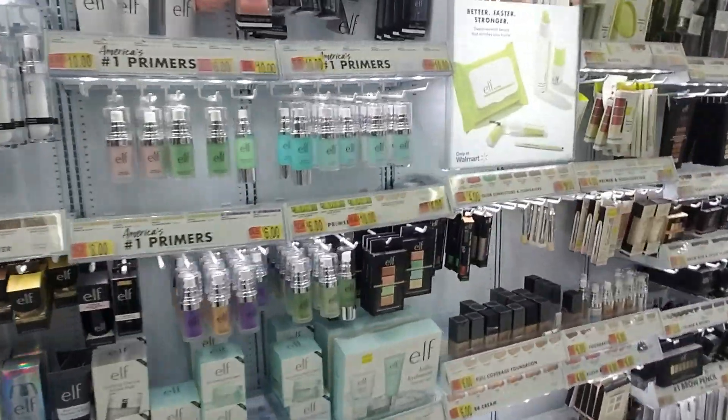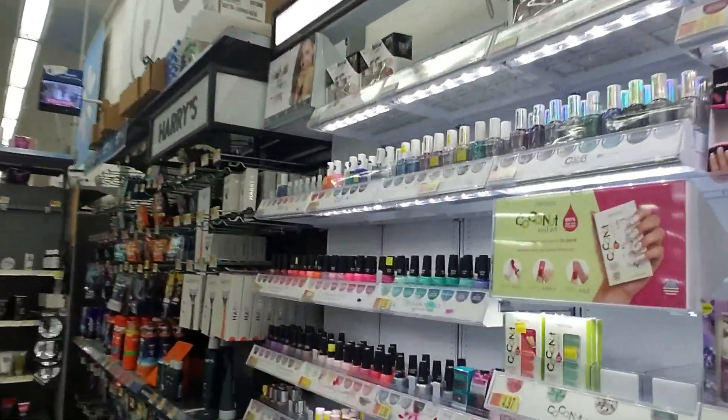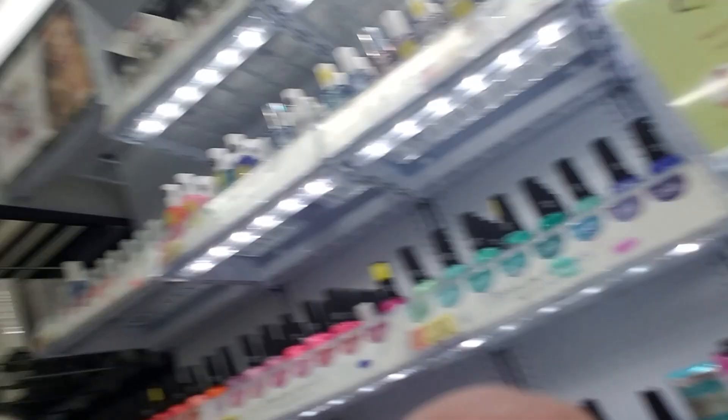Well, we'll straighten that out. And I'm going to get my top coat and look through the clearance and see what I can find. And I'm going to go pay for my stuff and go home. So thank you so much for coming to check this out with me. I really appreciate it. And I will see you again soon. Bye!